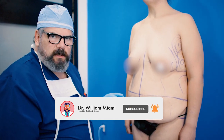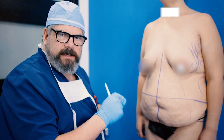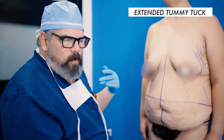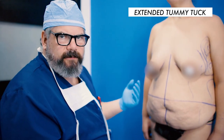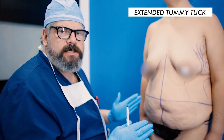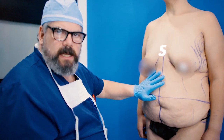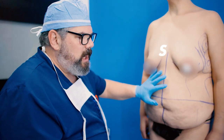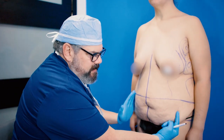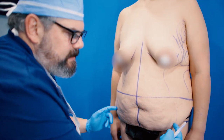Sometimes we do what's called an extended tummy tuck. What that means is that the incision is extended — that's what 'extended' refers to, the length of the incision. Why would I do an extended tummy tuck and make a longer incision? We try to keep our incisions as short as possible, but in this case she's lost over a hundred pounds and has a lot of excess skin. The excess skin is not just confined to this area, so we have to do an extended tummy tuck.